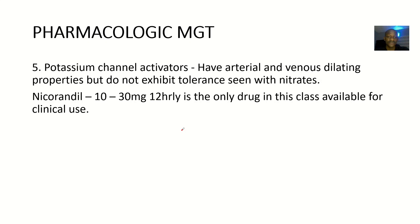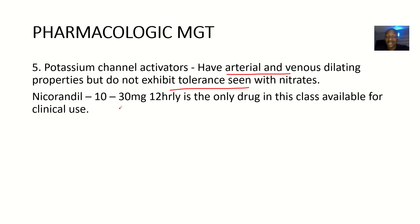Then the next medication for angina is potassium channel activators. Why are you giving them? They have arterial and venous dilating properties, so you are trying to widen the space of the veins or arteries. They do not exhibit tolerance, unlike nitrates. The example is nicorandil, about 10 to 30 mg, 12-hourly daily — it is actually the only drug in this class currently available for clinical use.